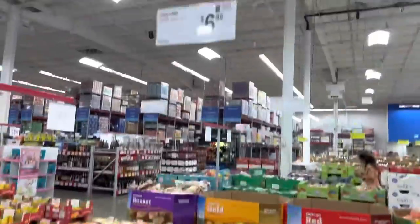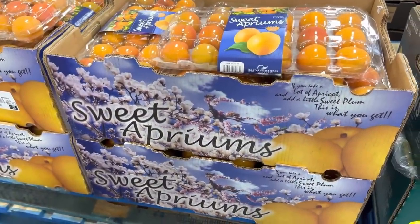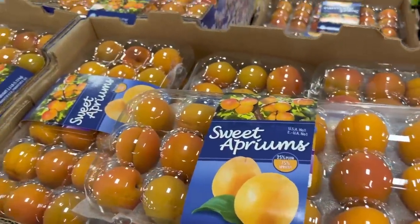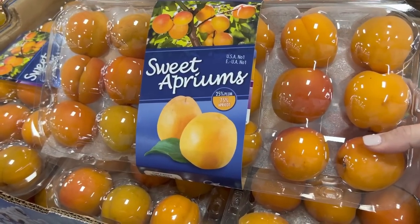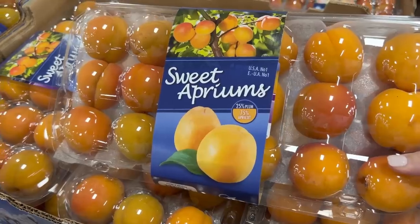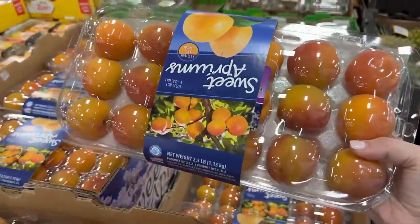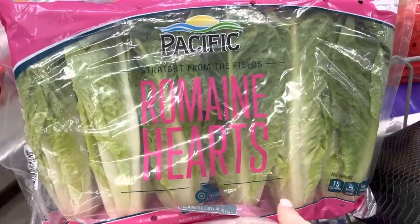Oh, I have never seen this before — $6.98 sweet apriums, a mixture of apricots and plums. 25% plum, 75% apricot. That does sound pretty good. How many of you have had that? I kind of want to get crazy and give them a try — my dad might try them with me. $4.78 for six hearts of romaine. The best price in town for butter is $11.98 — about $3 a pound.